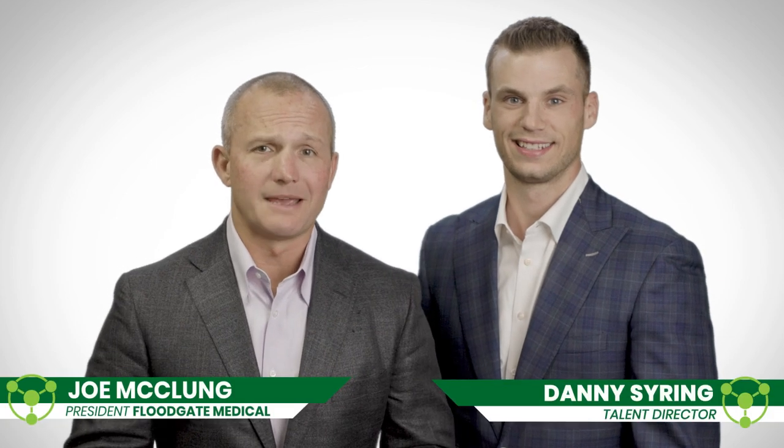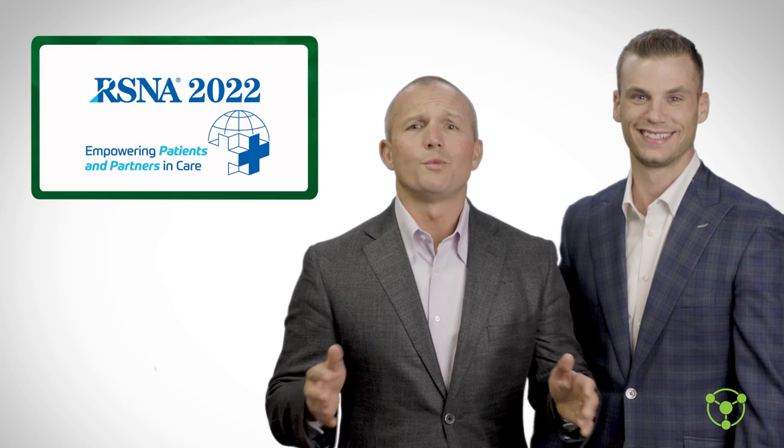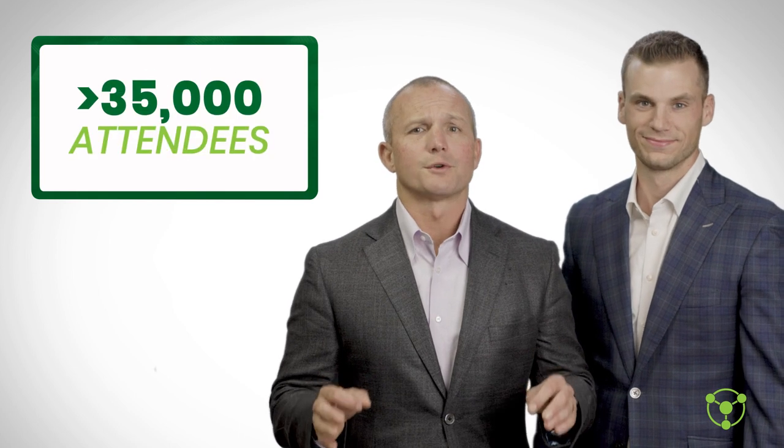Hi, I'm Joe McClung with Floodgate Medical, and I'm here with our resident expert in all things radiology and imaging, Danny Searing. We just got back from the RSNA conference in the windy city of Chicago. There was a phenomenal turnout this year with over 35,000 attendees, and it's great to see that trade shows are finally back.